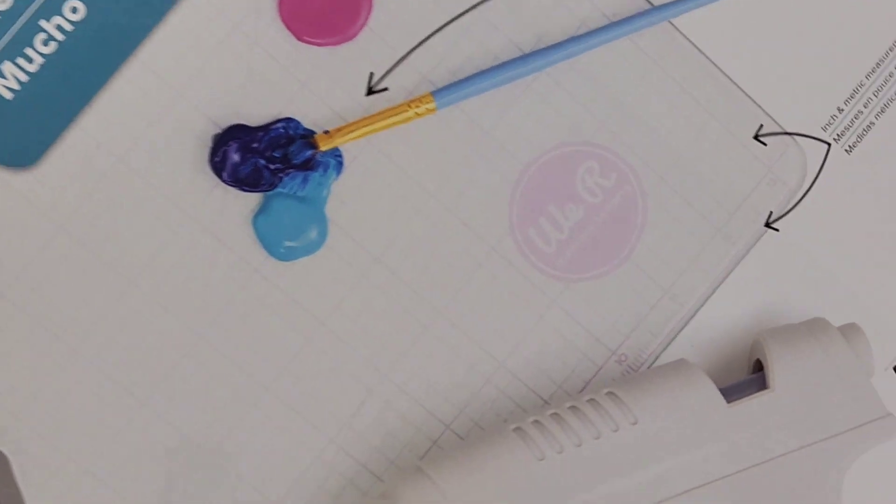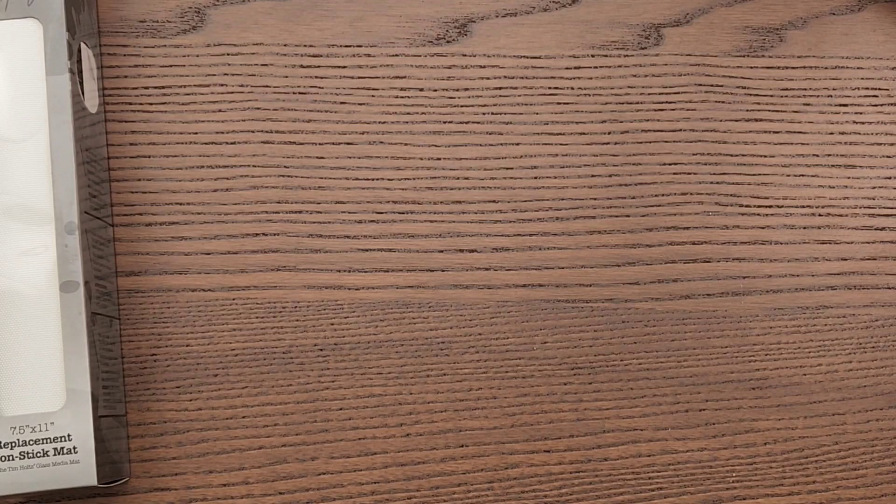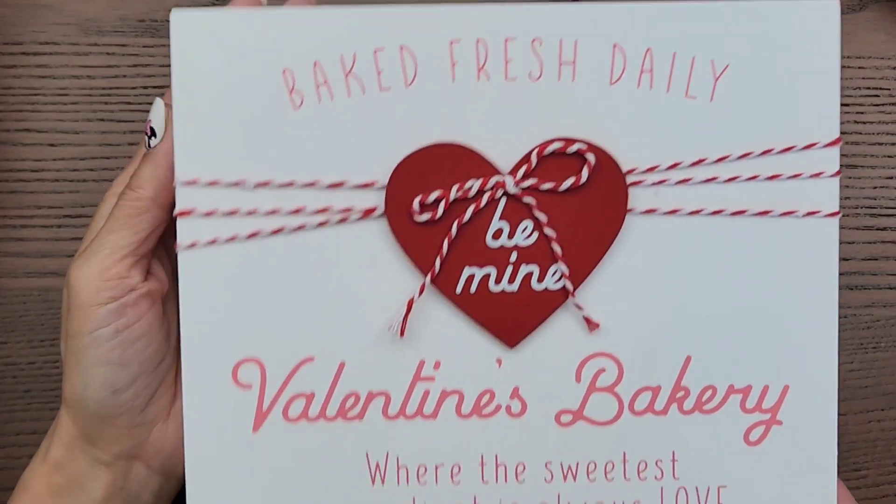The non-stick mat was $24.99, but I had earned some points so I got either 10% or 15% off. Then at TJ Maxx, I picked up this sign. I just thought it was so pretty.